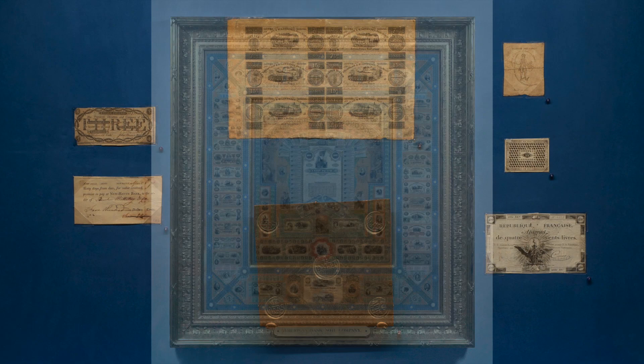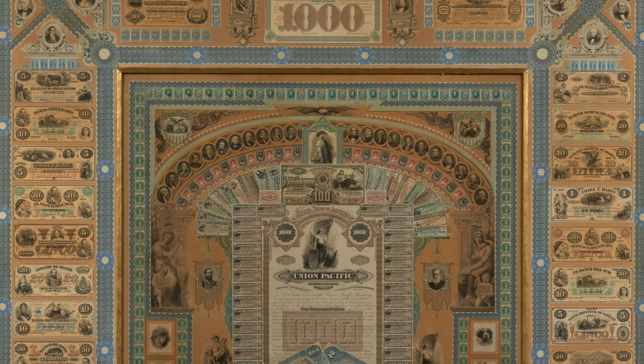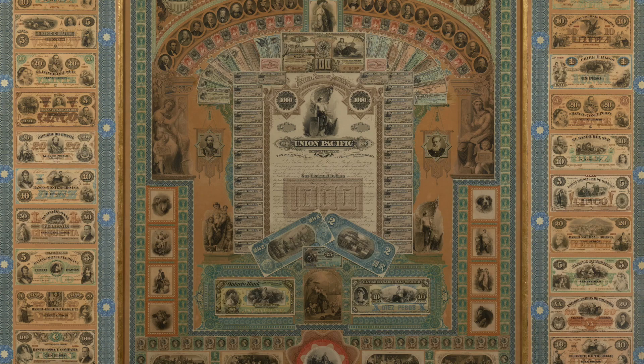The focal point of the gallery is an American banknote company collage from the late 19th century, one of the largest numismatic objects in existence, measuring 81 by 75 inches. Its massive size allows for display of more than 200 stamps, banknotes, stock certificates, and vignettes that appeared on various security documents and international currencies.